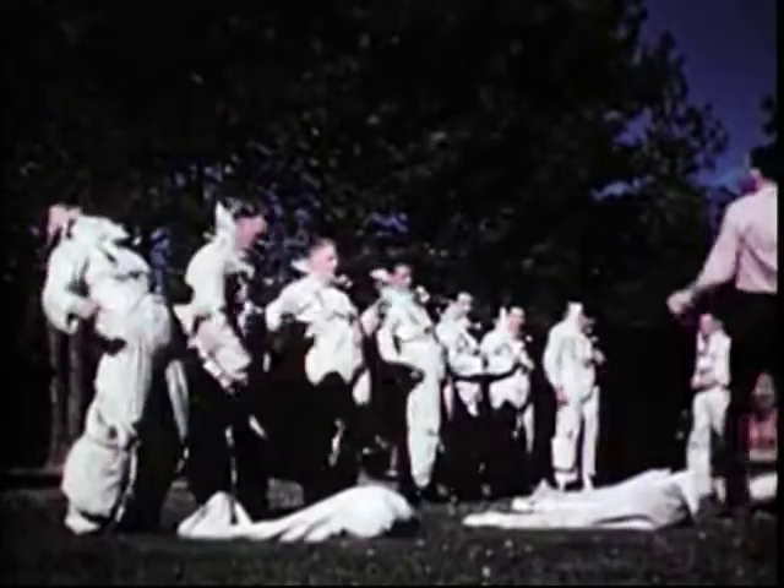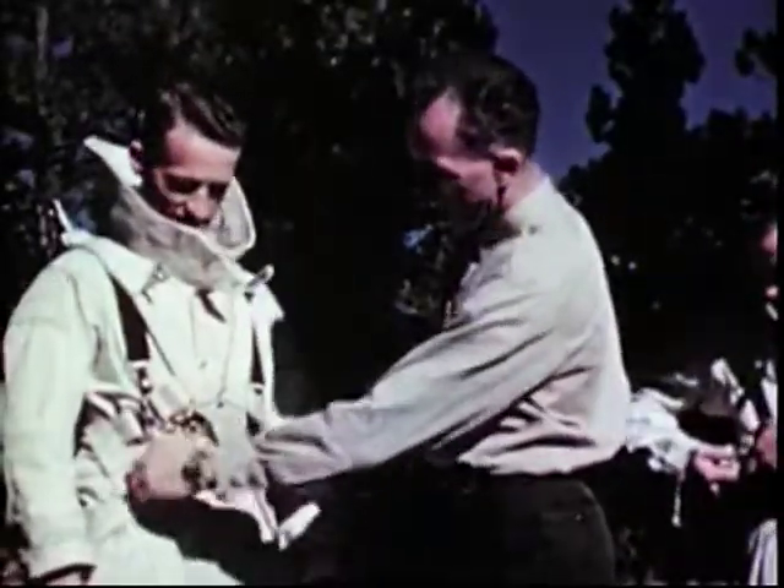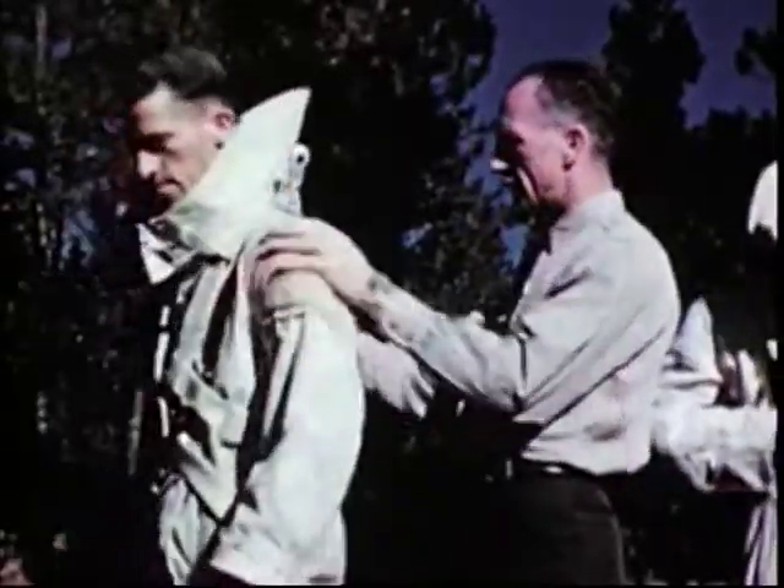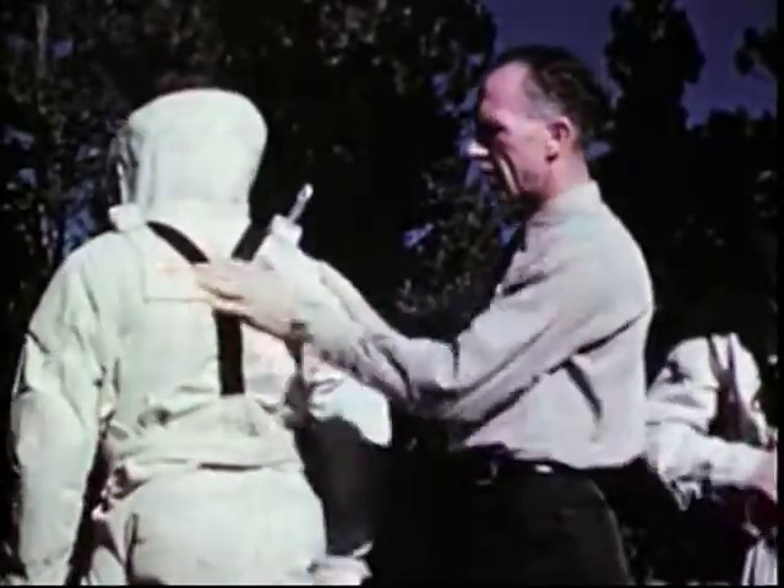Next comes the harness. It is a single point release type adapted to smokejumping. The strong construction and simplicity of design meets the many requirements associated with the smokejumper's work. Adjustments are necessary to each individual to provide a snug fitting harness but at the same time give freedom of action for the arms and body. The heavy webbing and hardware of the harness have a high safety factor and are designed to distribute the opening shock over the jumper's body and provide a comfortable swing.